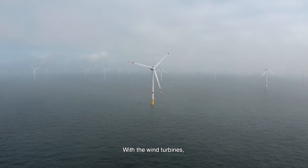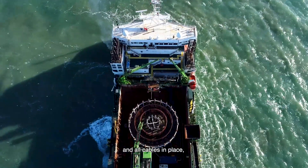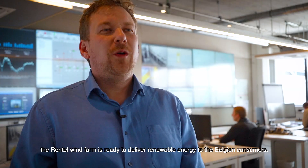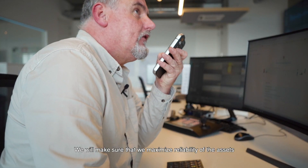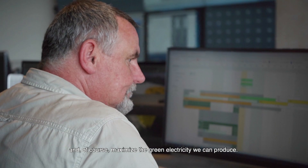With the wind turbines, the offshore transformer platform, and all cables in place, the Rentel wind farm is ready to deliver renewable energy to Belgian consumers. Operations and Maintenance takes over once construction is completed, to maximize reliability of the assets and maximize the green electricity produced.